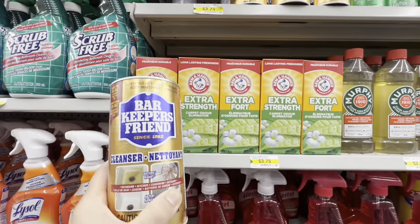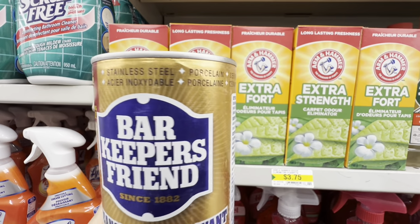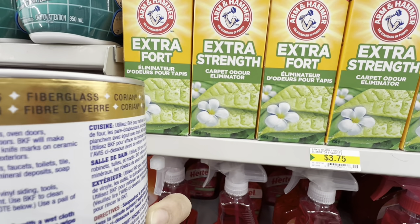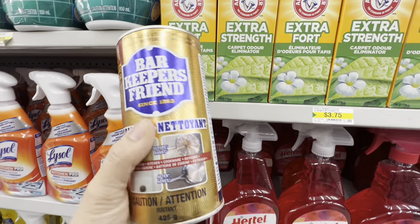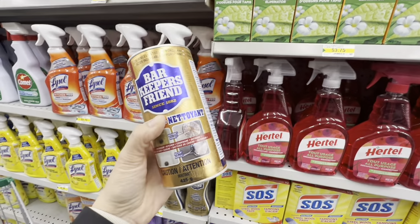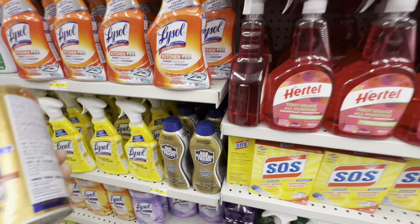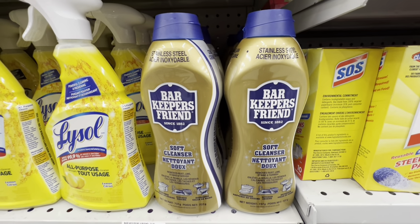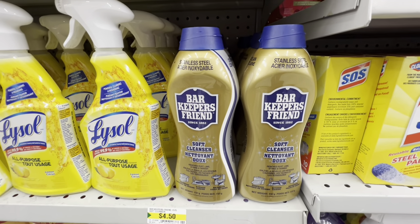Barkeeper's Friend is a new addition — not found before at Dollarama. It's good for cleaning fiberglass, stainless steel, porcelain, and aluminum. Available in powder foam and liquid soft cleanser, with the liquid version for $4.50.